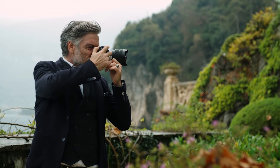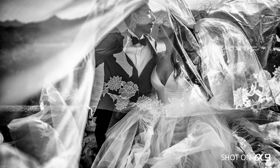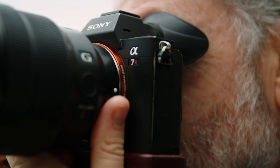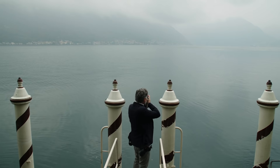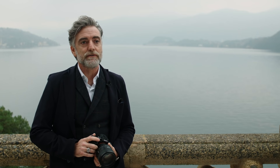Last year I won a wedding photography award here in the US. I started to use Sony one and a half years ago — the Alpha 9 and Alpha 7R Mark III. After a few weeks I said, wow, this is the revolution, this is the future.